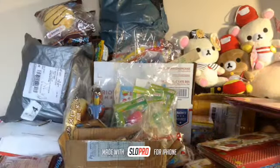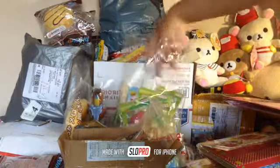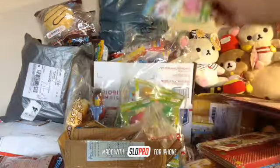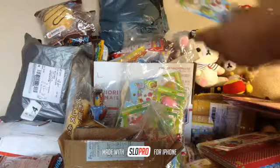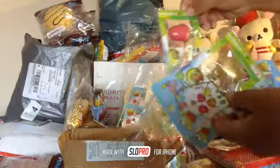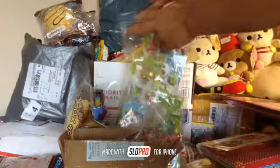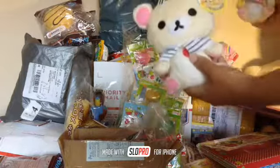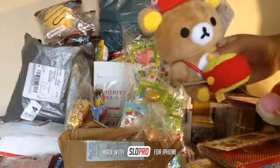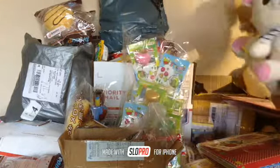First of all, I have some new bean squishies — they're super super pretty and come in four different colors: lime green, gold, pink, and hot pink. And then I have little plush dolls — I have this one, this one, and this one. I have lots of different ones, so you can check all the designs in my kawaii store or go to my Instagram.